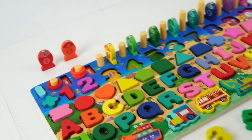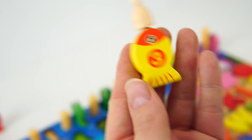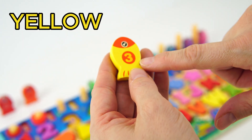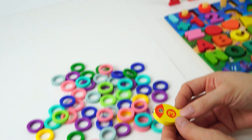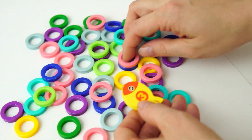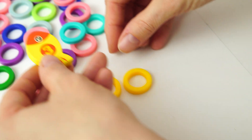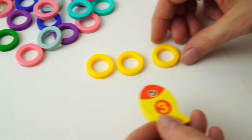Let's go for our third fish! We caught him! And he has the number three on him! And he's yellow! Will you help me find three yellow rings? One! Two! Three! Three yellow rings!